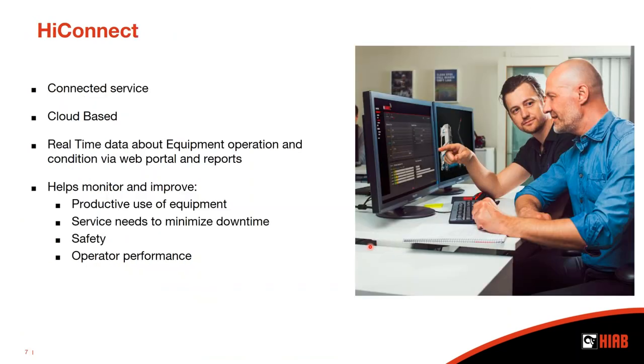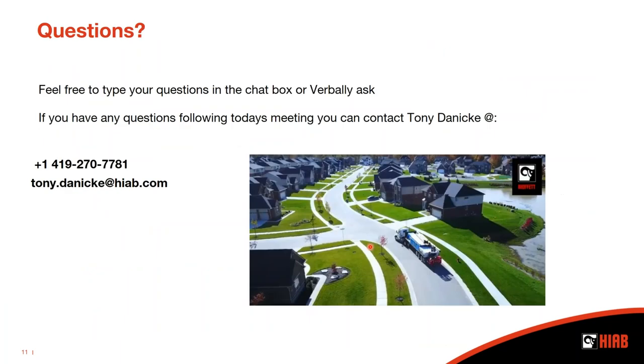Thank you for answering those questions. On behalf of AWCI, we'd like to thank everyone for joining us on today's AWCI Convention and Intex Expo Reconstructed. This solution showcase was recorded and you'll receive a link to AWCI's online program library following today's broadcast. Thank you, Tony Danicke, for sharing your knowledge of HIAB with us on the Moffitt Truck Mounted Forklift features. Be on the lookout for emails with details for upcoming AWCI Convention and Intex Expo Reconstructed events over the next several weeks. Thank you everyone — have a productive day and stay healthy out there.